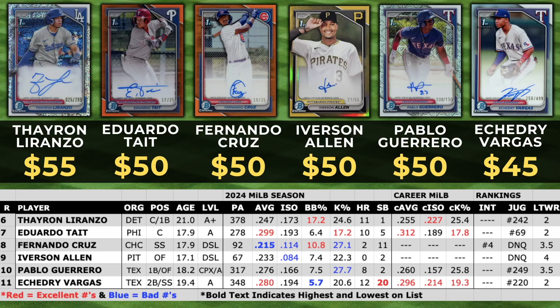At number nine we've got Iverson Allen — when I did this video his cards were comping around $50, but I've seen some significant drop-off in just the last few days. I'm not sure if people were grabbing his autos because they thought his name was exceptionally cool, but there's definitely been a significant drop-off. He only had 67 plate appearances in the DSL and they were not worth much. He's a Let's Talk Wax rank of 4 right now.